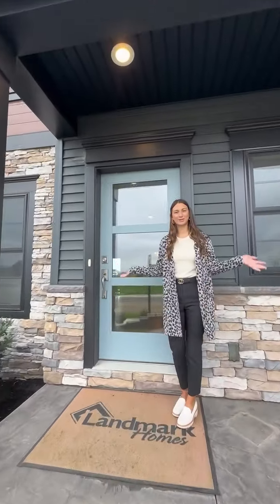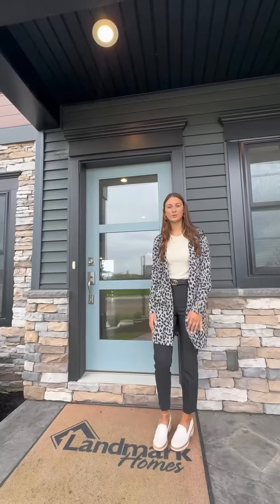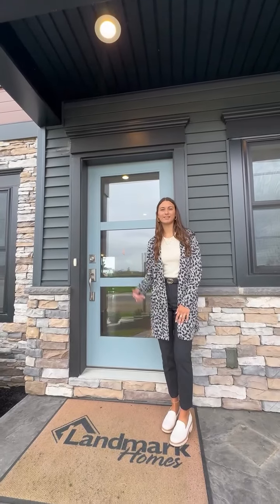Hello, my name is Tori. Welcome to 30 Grand Summit Drive. This award-winning home is now available. Let's go take a look.